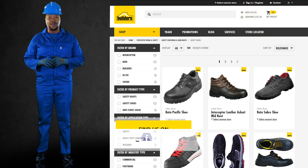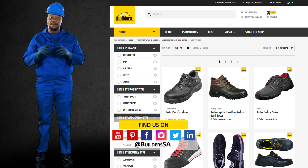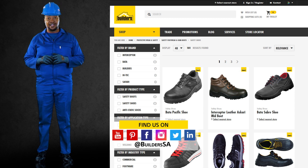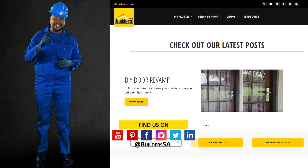This is just one of the workwear solutions available at Builders. For more, visit in-store or shop online at builders.co.za. For more videos like this, check out our blog on the website. Get to Builders, get it done.